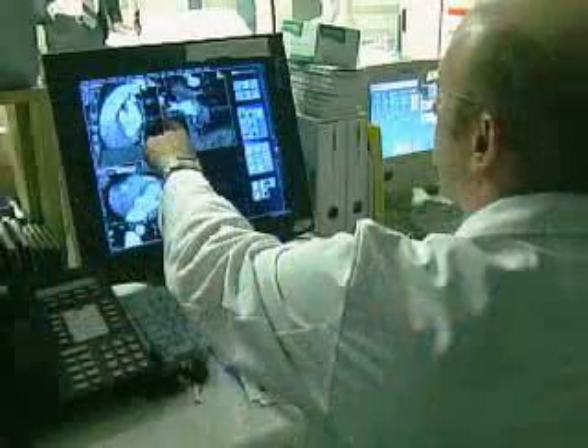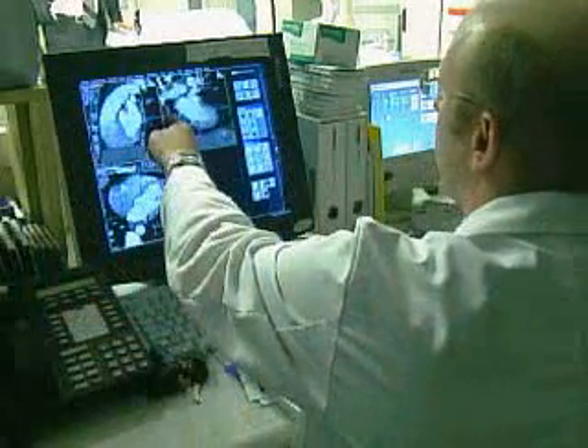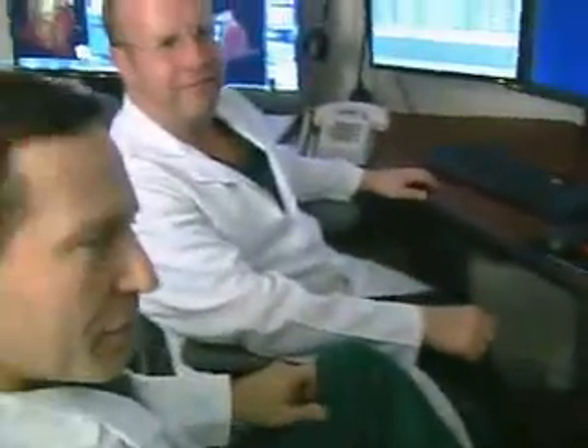What we have established here at MUSC is a very successful imaging program for patients with acute chest pain. We've used imaging, specifically CT imaging, for a very long time to provide an extremely fast and non-invasive workup of these patients.